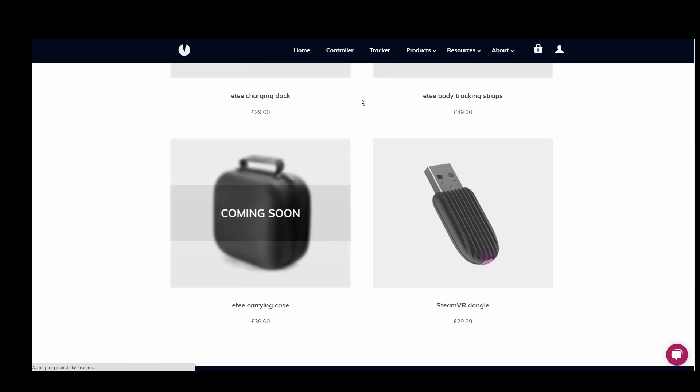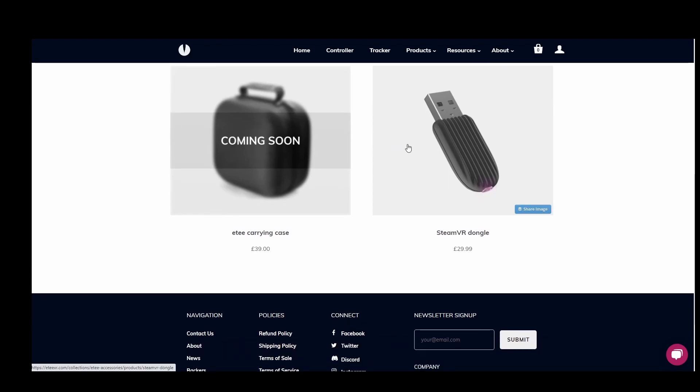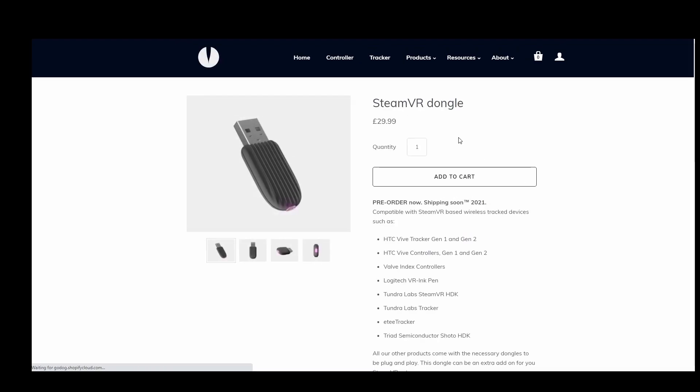Another piece of good news this month is that the ET's SteamVR dongle is ready for production. It's going through its certification process at the moment, but once it's been cleared then we'll be in the situation where we can place the order with the manufacturer.